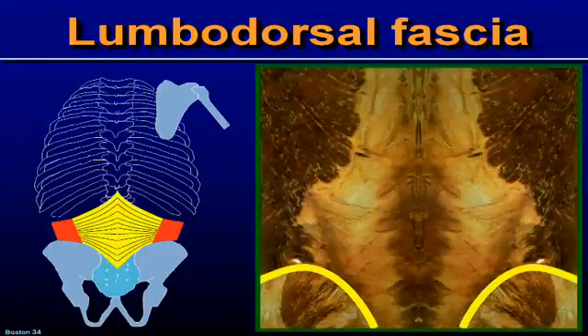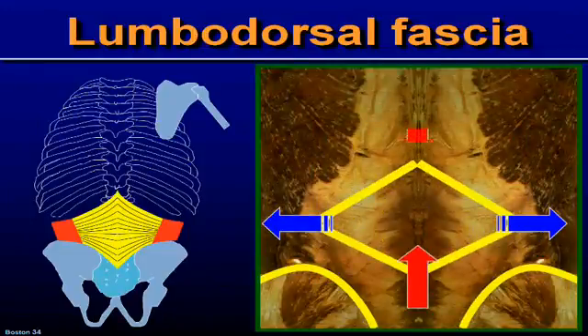The thoracolumbar fascia is an interesting structure. The collagen fibers you can see are linked this way. This is a lateral raphe, and when you tighten the transverse abdominus, what happens is that you bring the tip of the transverse processes closer together.